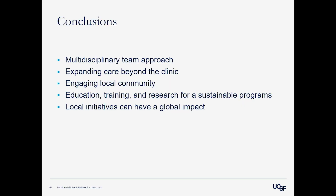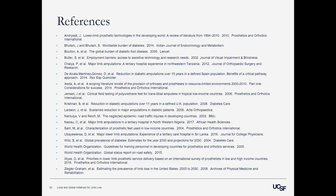In conclusion: a multidisciplinary team approach is really important both here and abroad in successfully treating patients who need prosthetic care. Expanding the care beyond the clinic into the community gives patients resources, connection with each other, and the ability to return to activities. We want to engage the local community and get other people involved in caring for these patients with us. Education, training, and research create sustainable programs that will continue to help people. And lastly, local initiatives can actually have a global impact, which many people may not realize. We'll now entertain questions.